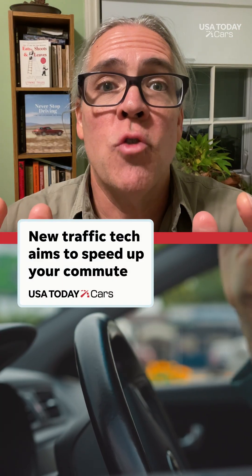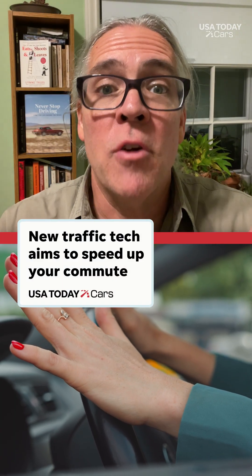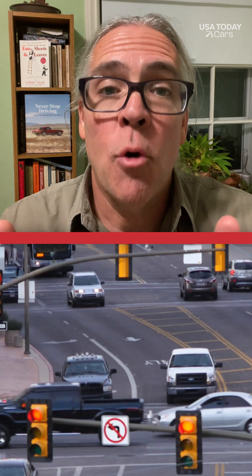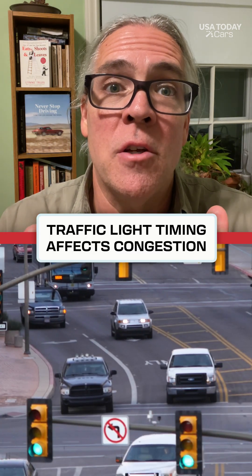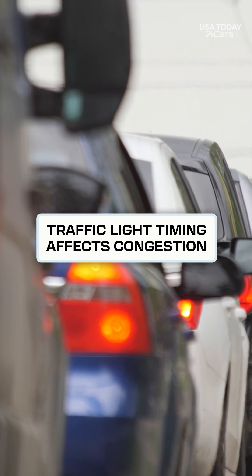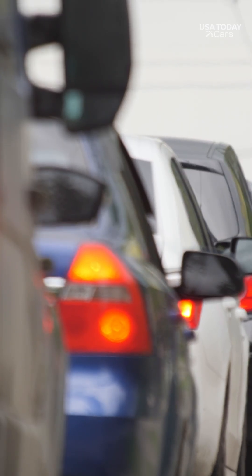Having to wait too long for a traffic light to turn green can be frustrating and costly. Poorly timed traffic lights are believed to contribute significantly to the billions of dollars in congestion costs that drivers experience every year around the country.